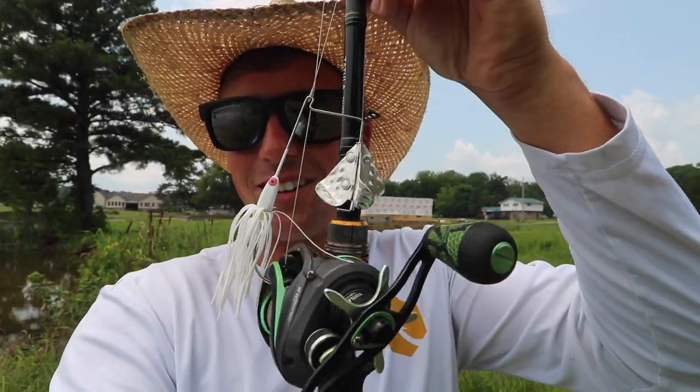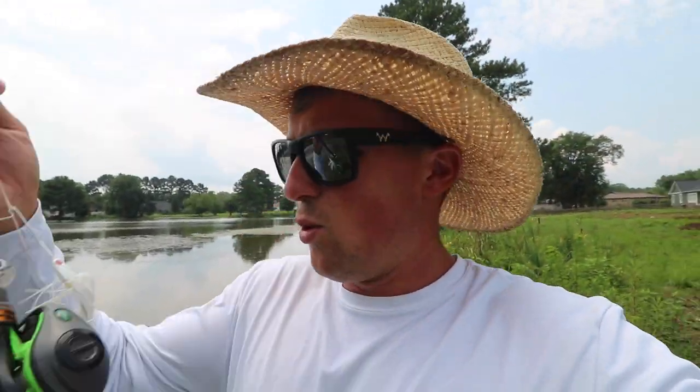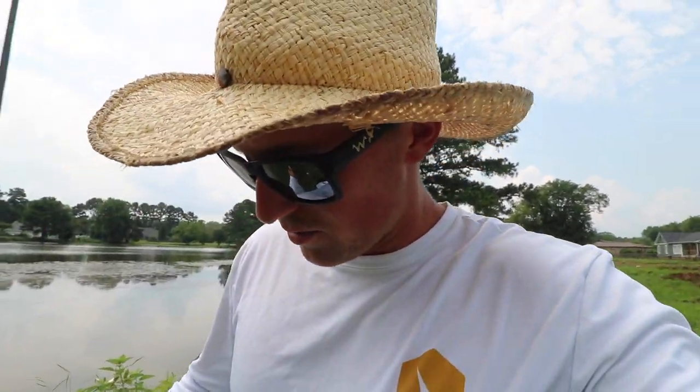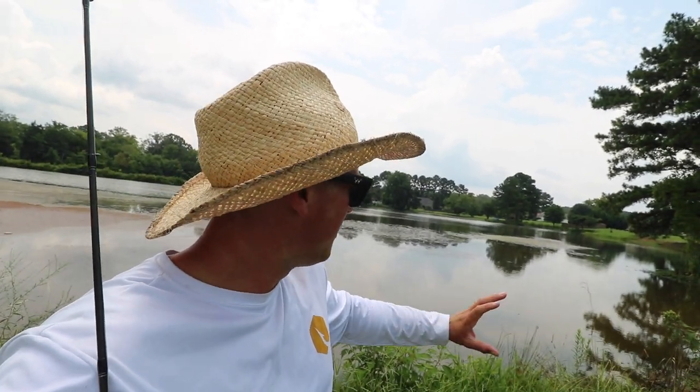Okay, we caught a couple out of this little pond on the buzz bait. Threw it around a bunch - I actually got five blow-ups that did not connect, didn't eat it all the way. Sometimes when they're doing that you can downsize your buzz bait, or you can throw back in there with a wacky rig, a Senko or something, and you'll actually hook up on those fish. Or you can add a little trailer - something for them to target. Typically I don't throw a trailer, but you can throw a little swim bait on there. Sometimes it entices them into biting more when they're being finicky like that.